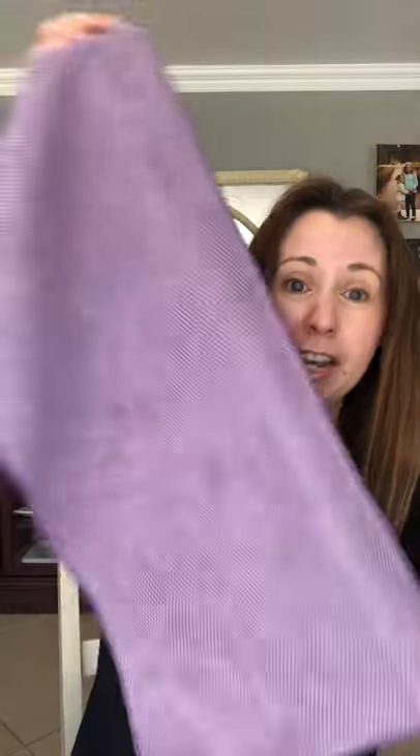I love this weave — it's so super absorbent. It's great for drying your hands or drying your dishes. And if you have eight or more buying guests, you're going to get the same color in the kitchen towel.